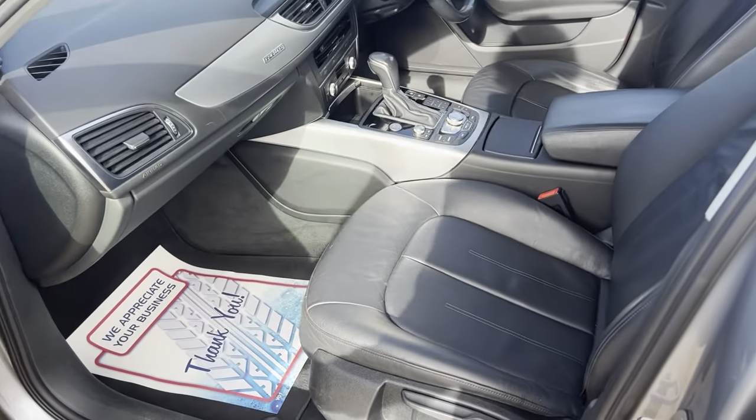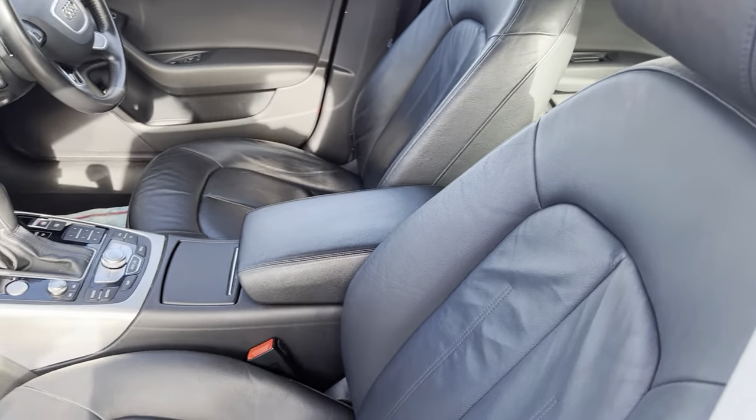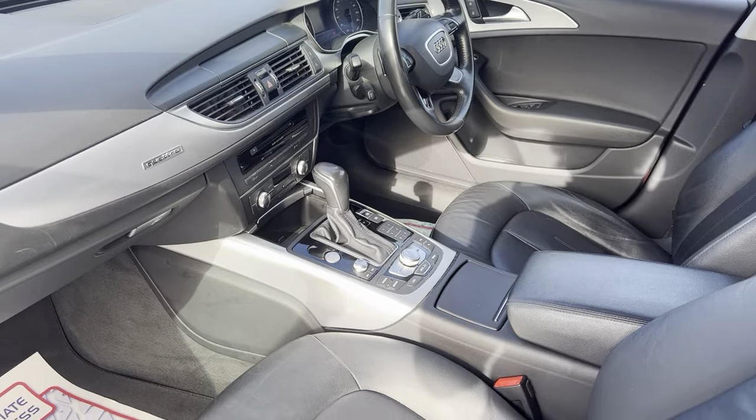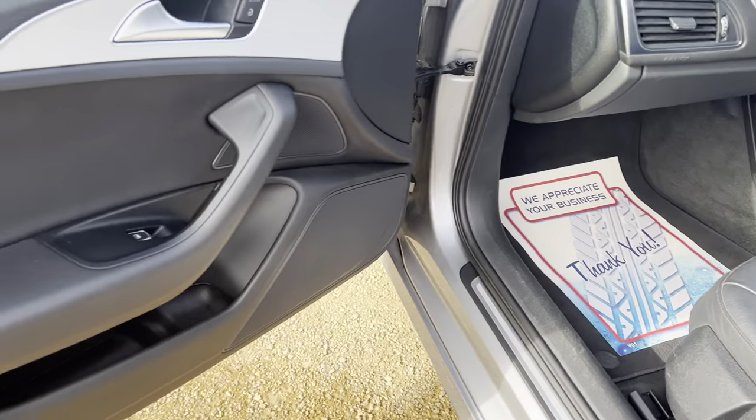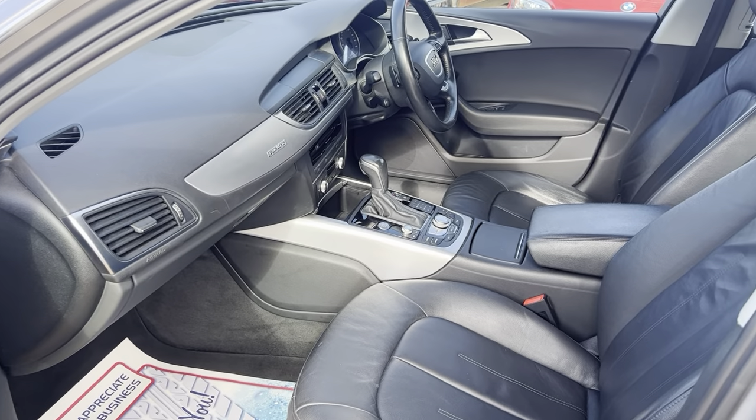It's an auto as well. Nice leather interior, and a very spacious vehicle with plenty of space for both driver and passenger.